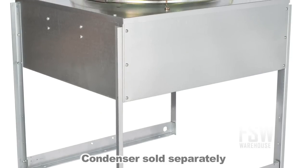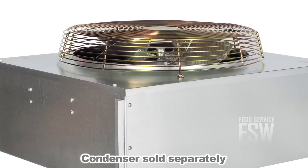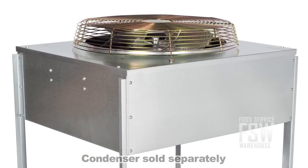This ice maker is a remote unit, so it requires a remote condenser in order to function. Check out our website or give us a call to purchase the correct condenser for this unit.